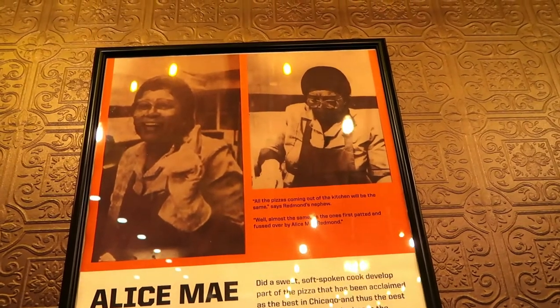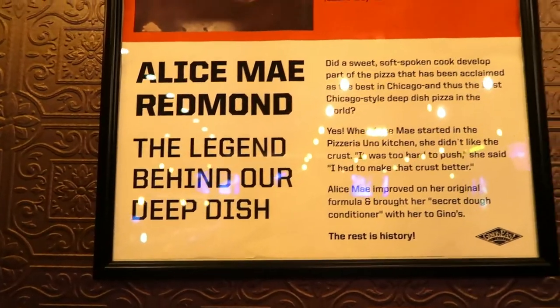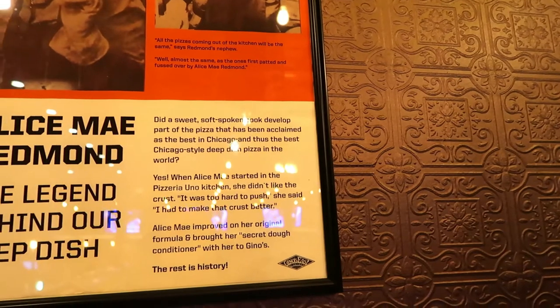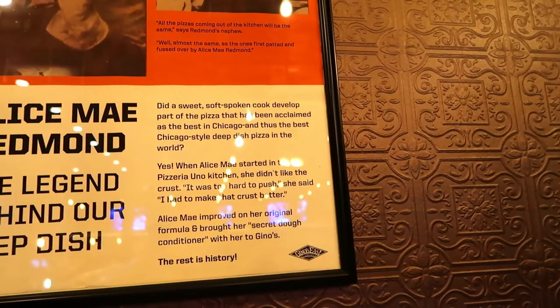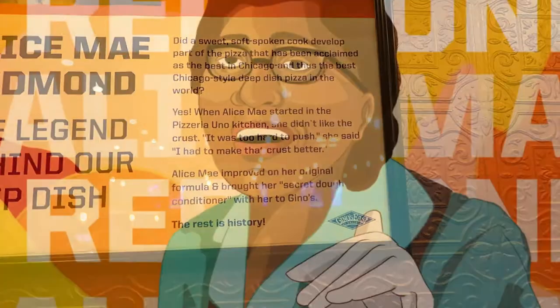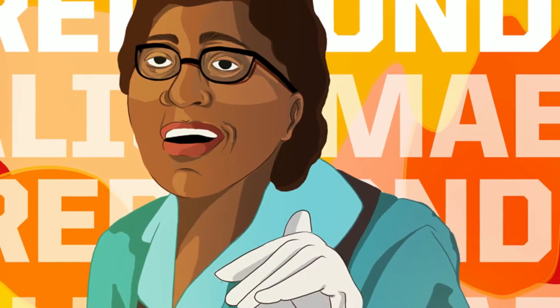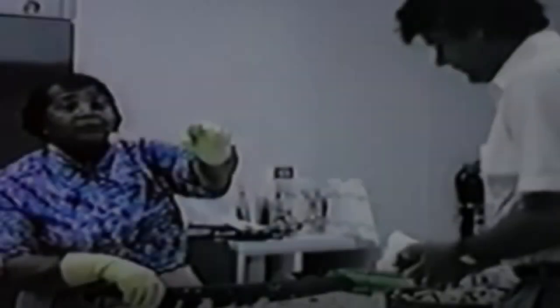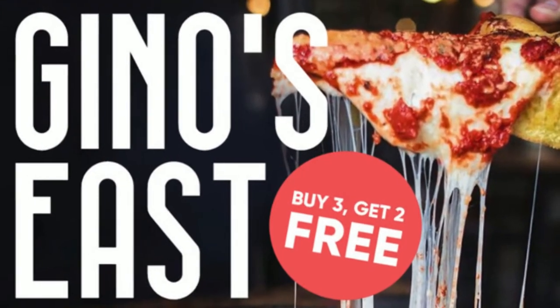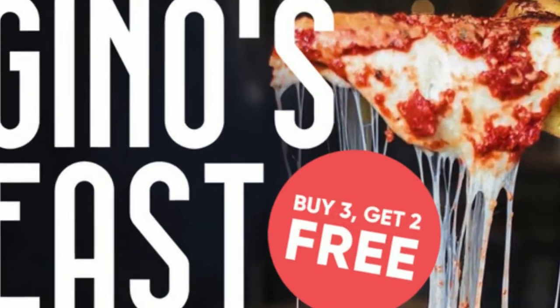A little bit of history about this place — this is Alice May Redmond. She's the legend behind the deep dish. Did a sweet, soft-spoken cook develop part of the pizza that has been acclaimed as the best in Chicago, and thus the best Chicago-style deep dish pizza in the world? Yes. When Alice May started in the Pizzeria Uno kitchen, she didn't like the crust — it was too hard to push. She said, 'I had to make that crust better.' Alice May improved on her original formula and brought her secret dough conditioner with her to Gino's. The rest is history. Well done, Alice. Well done.